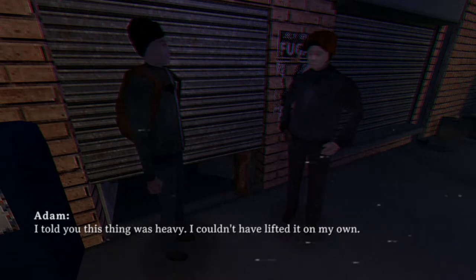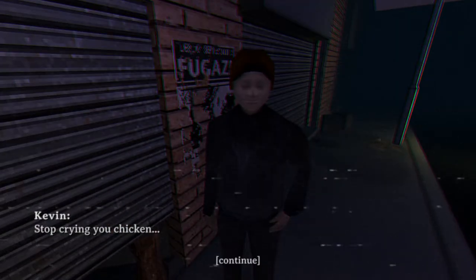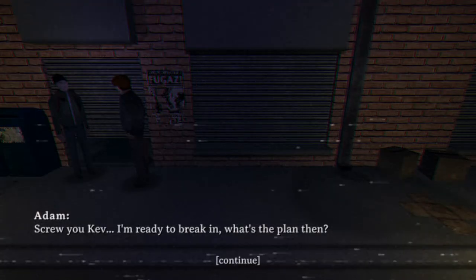They look very Eastern European. I told you this thing was heavy, could have looked it up on my own. Stop crying, you chicken. Jesus Christ. I thought we're all gonna do different characters here. Sorry, go ahead. Screw you, Kev. I'm ready to break in. What's the plan then?